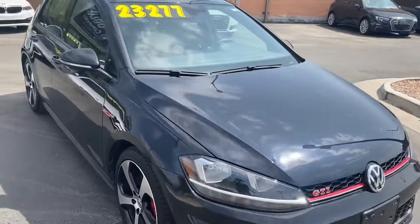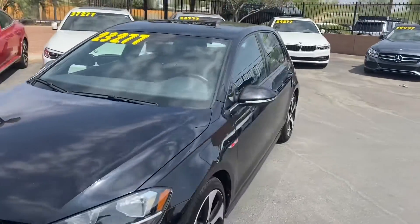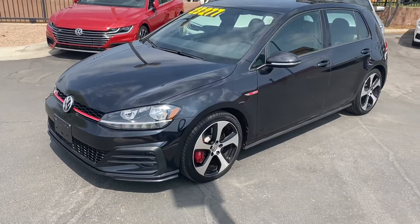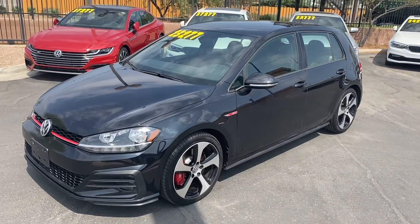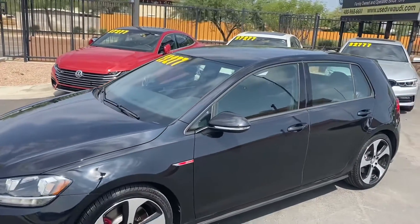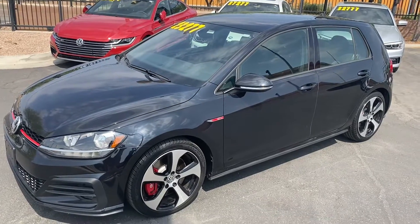This car is sweet — we got the hatchback design, super sporty, got that cool plaid looking interior, red brake calipers, Bluetooth capabilities, Apple CarPlay, Android Auto, beautiful paint job, no scratches or dents, it's in great condition. Come on down to the Spree Car Company, check it out. We'll see you guys soon.